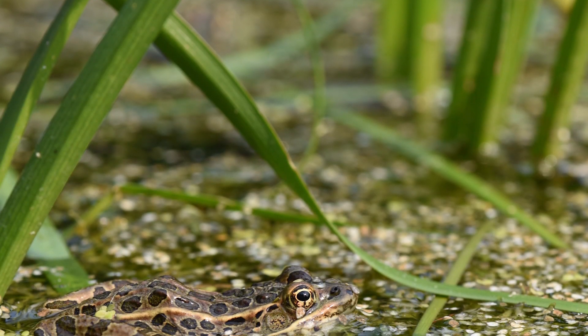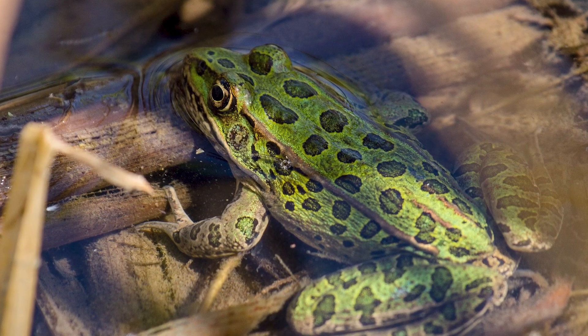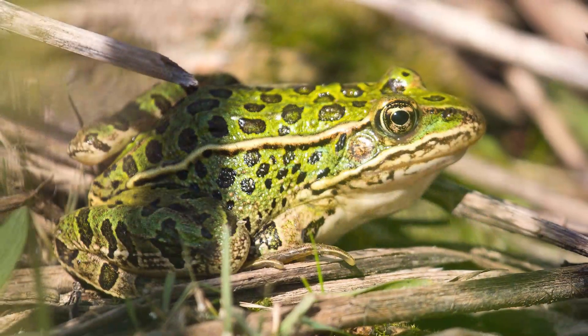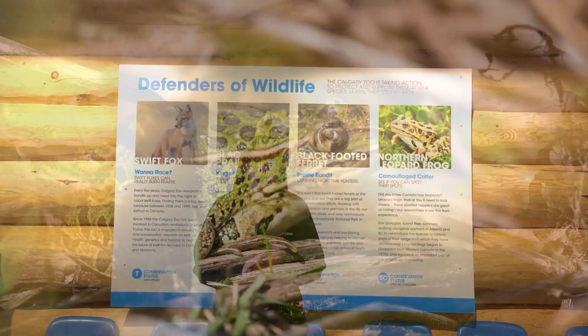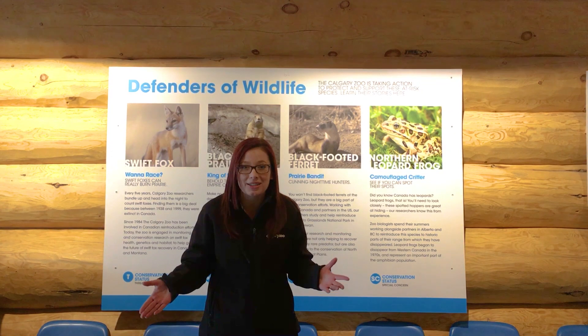Did you know that we can actually tell individual Northern Leopard Frogs apart just by looking at them? Every Northern Leopard Frog has a unique set of spots on its body, kind of like your fingerprints, and so our researchers can look at pictures of Northern Leopard Frogs and tell them all apart.